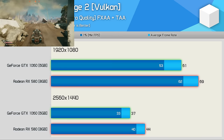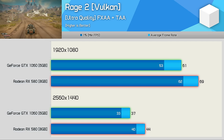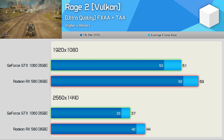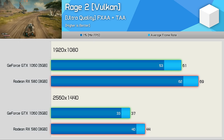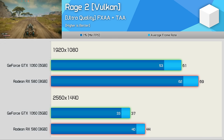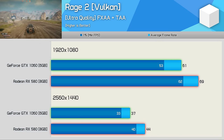We're kicking things off with Rage 2. It uses the Avalanche Studios Apex engine and the Vulkan API exclusively. This is good news for AMD, as it allows the game to make full use of the Radeon RX 580, and as a result it was 13% faster than the GeForce GTX 1060 at 1080p.